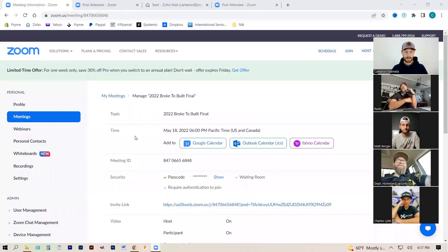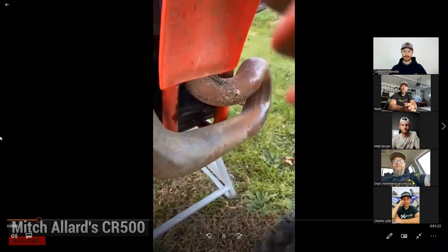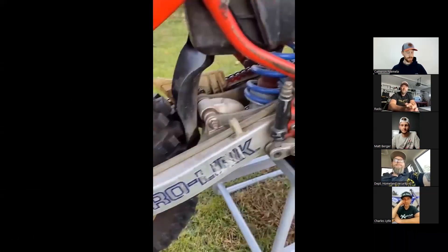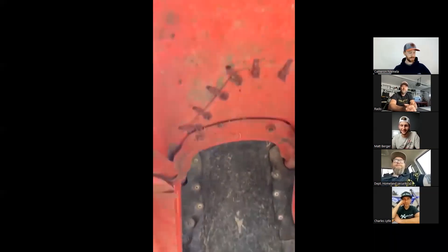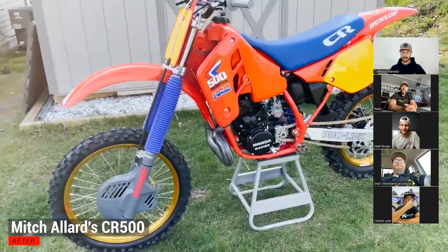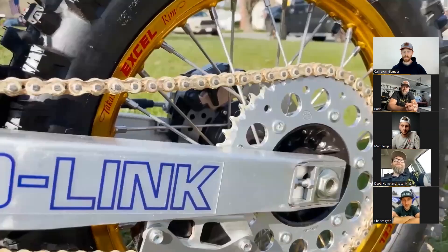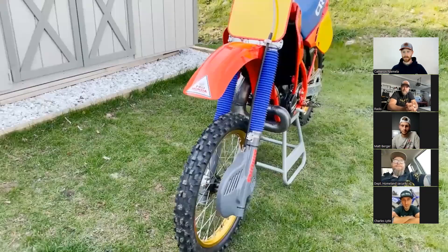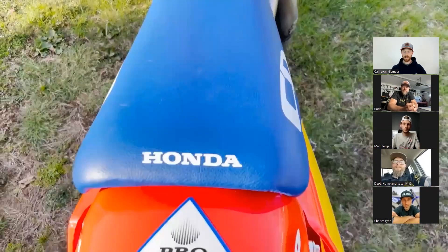We have a CR500 versus a CR125 — let's play the entry videos. We've got Mitch's CR500, and I never get tired of seeing this thing. So much work went into that to make it look like it does now. That after looks like a completely different bike. Top to bottom, he touched everything on it — the pipe, a couple billet pieces.